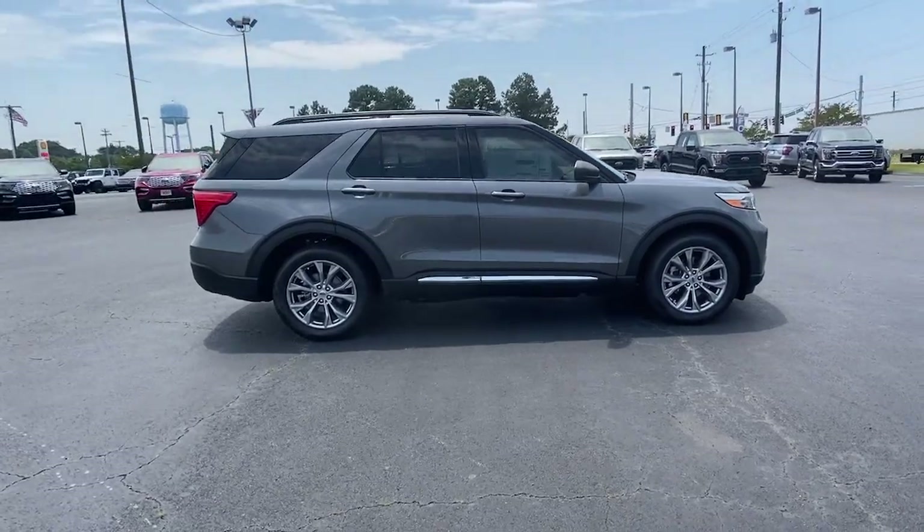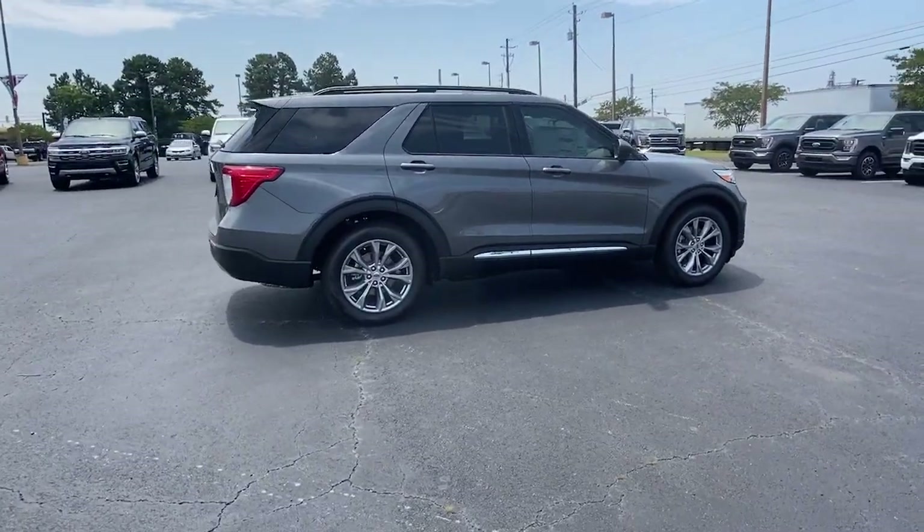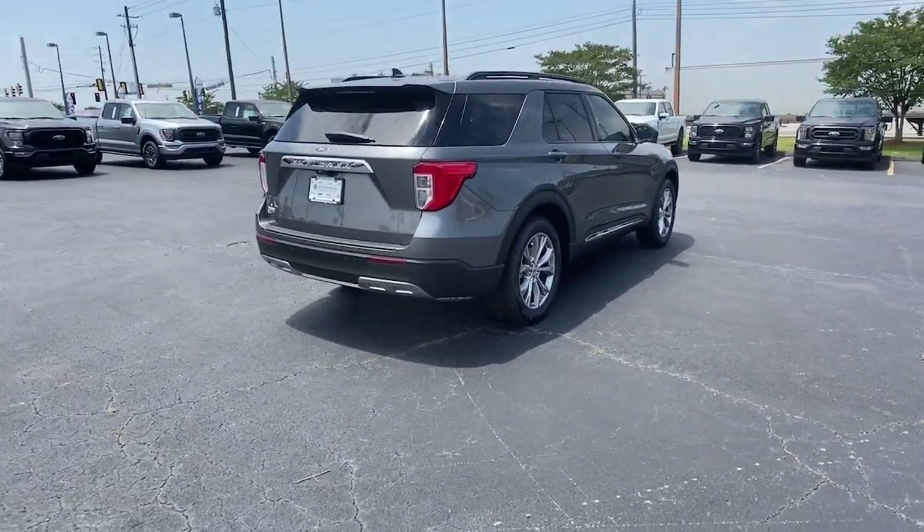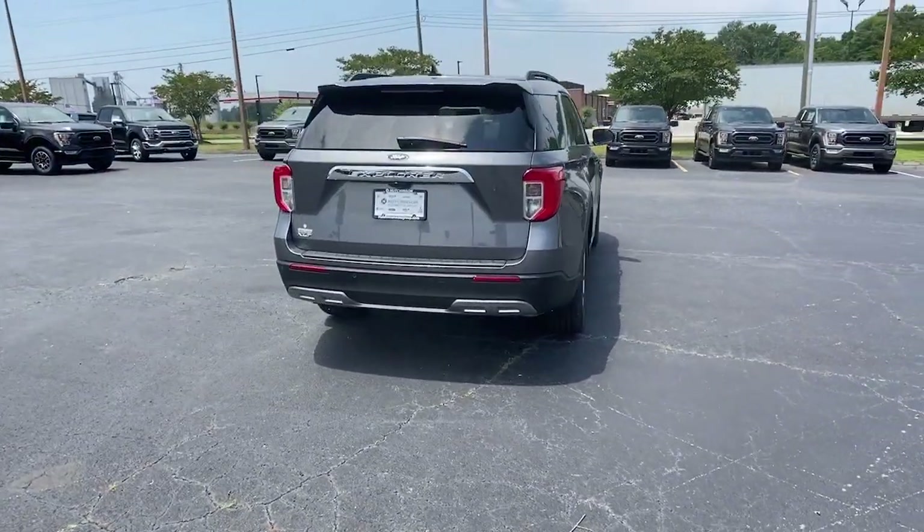Available options let you customize technology and capabilities, and rugged, mid-size SUV versatility. The following are some of this vehicle's highlighted options.